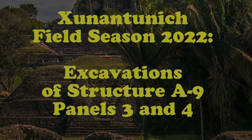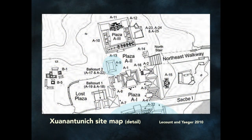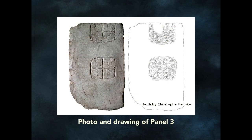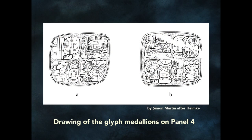Here you can see the excavations of Structure A9, panels 3 and 4. Currently the originals of panels 3 and 4 are located in the visitor center. This is panel 3, with photo and drawing by Christoph Helmke. This is panel 4. And here we have the drawing of the glyph medallions by Simon Martin after Christoph Helmke.